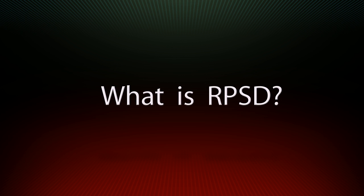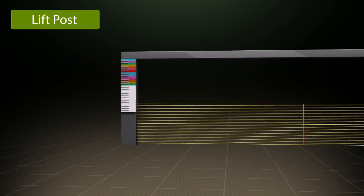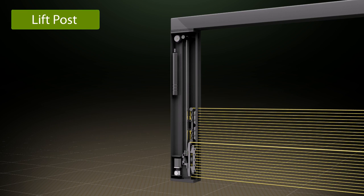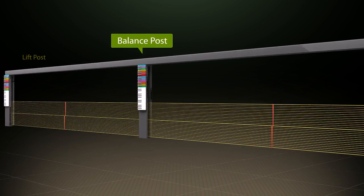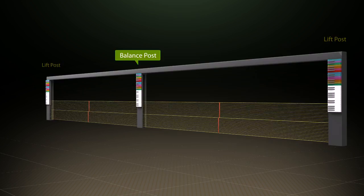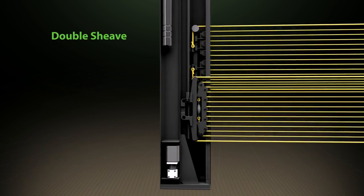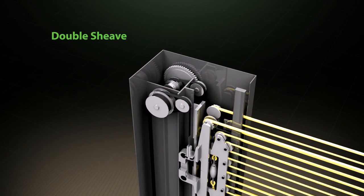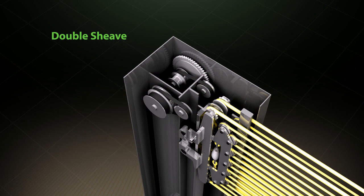What is RPSD? RPSD consists of a lift post comprised of a double sheave, sliding rail and moving wire block, rope type wire, and a balance post for smooth up and down motion. In particular, the double sheave makes it possible to achieve different up and down movements with one axis.